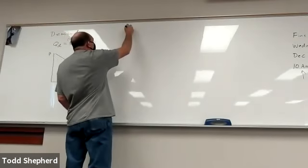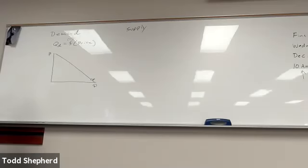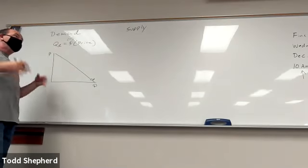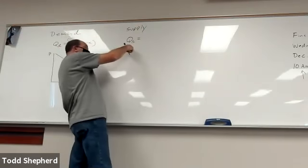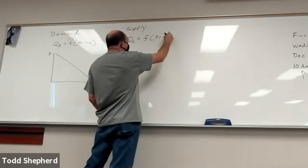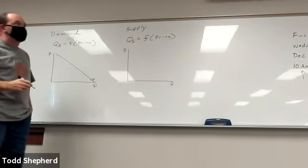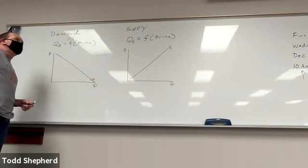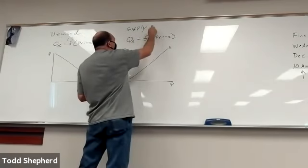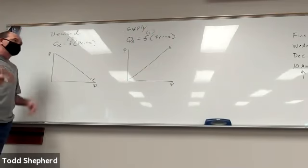Then we set that aside and started talking about the supply or production side of the economy. We said that if price affects consumer behavior, it probably also affects suppliers. We made the assumption that the quantity a seller is willing and able to sell is some function of the price of the product. We derived an upward-sloping supply curve and discussed that price and quantity supplied have a positive relationship — know what that means and which direction those variables move.